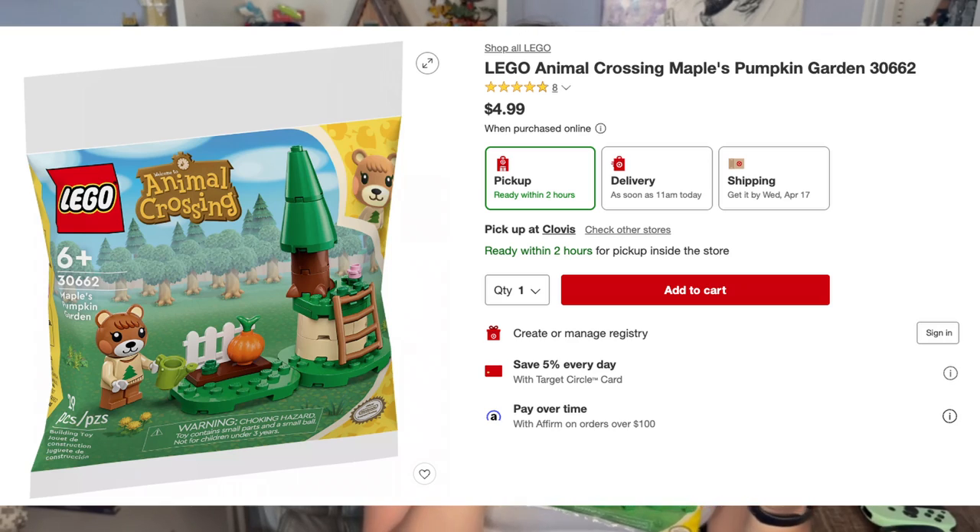We also found the Maple's Pumpkin Garden poly bag at Target this weekend for $4.99, instead of having to spend around $70 on Animal Crossing sets from LEGO. You would not believe how excited I was — and how excited I am to have Maple, one of the sweetest and cutest villagers in the game, to go along with the Julian's Birthday Party set. Stay tuned and we will get to those builds.